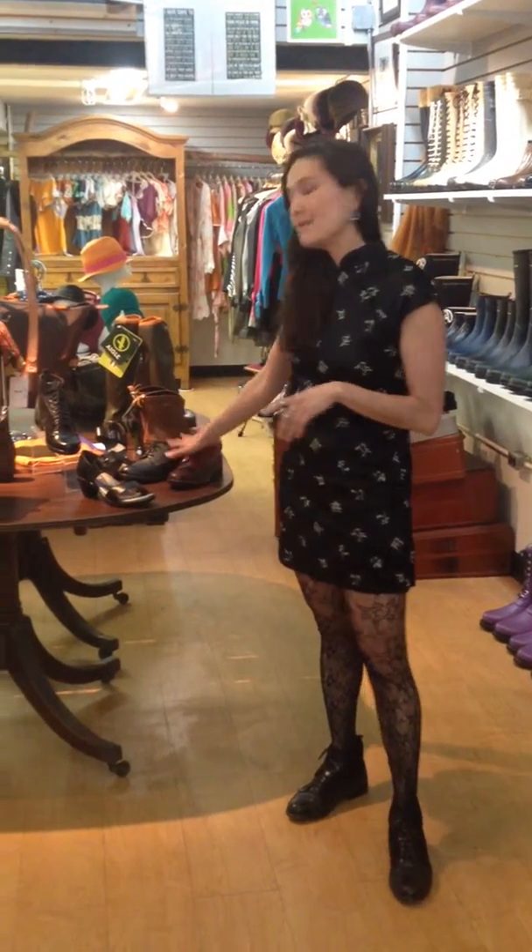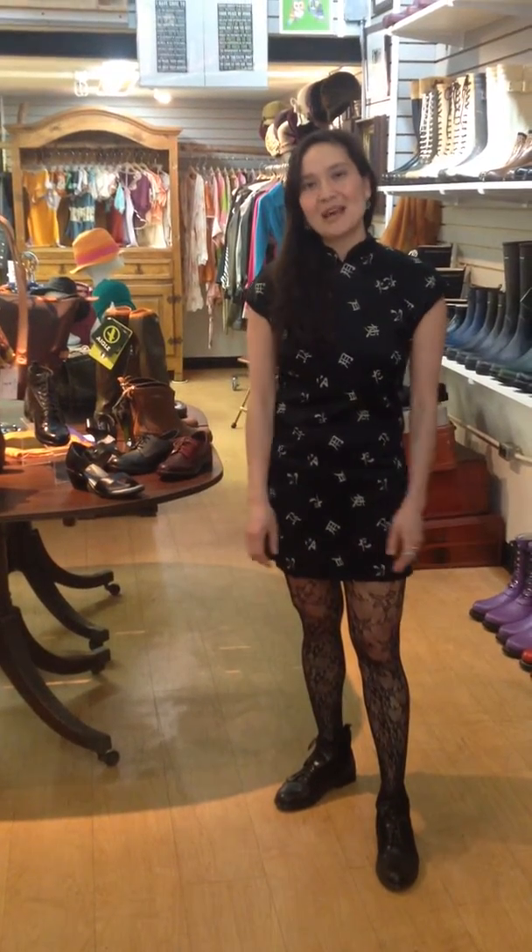I'll send you some photos later of how these look on me, but definitely come on in and check out our shoes if you're thinking about investing in a good pair of leather shoes. People have already been loving our Kedmas and the Minstrels — most people are buying two pairs, if not three pairs, in different colors and multiple styles.